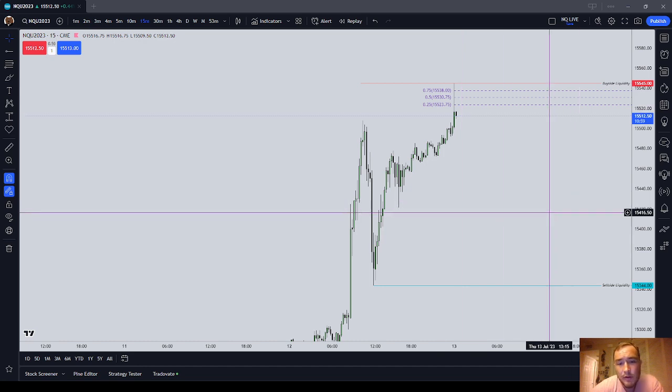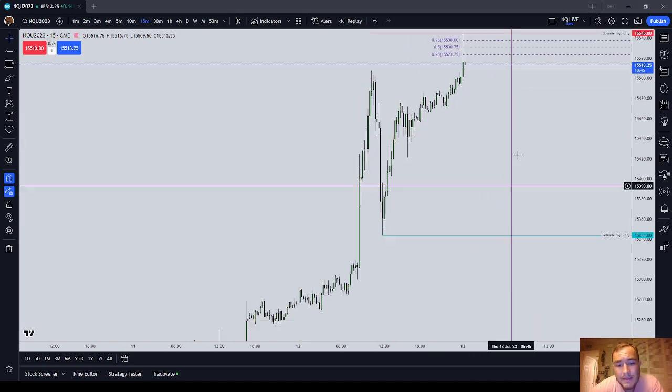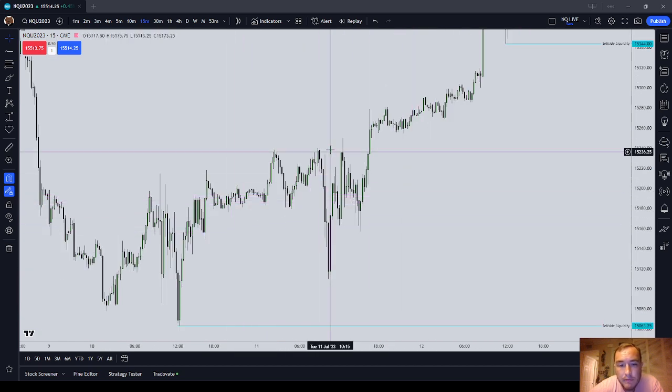When you're trading the NASDAQ, it's a big contract. It's $20 a point. And the Top Step, Step Two, the profit limit for the day is $3,600 and that's 180 points. I'm not saying it's easy necessarily, but you can pretty well get 180 points of movement if you're playing both sides on the NASDAQ every single day.